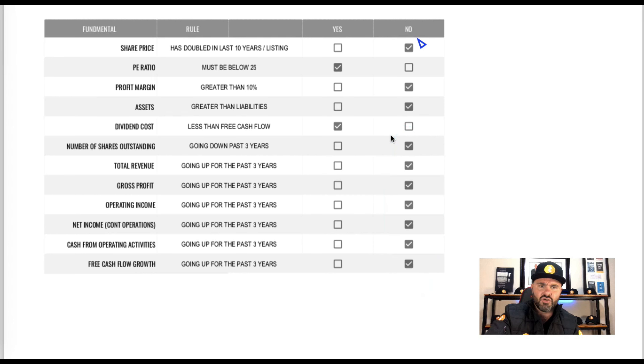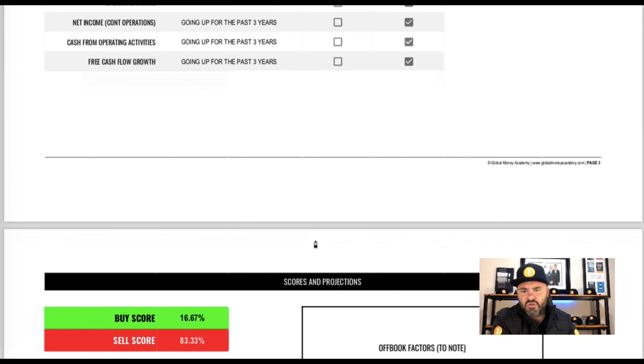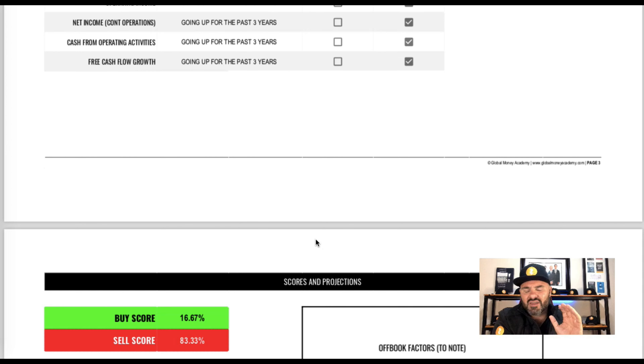At this point it's not looking too good. Looking at the buy/sell scores, we can see a sell score of 83.3% — a very strong indicator the stock probably isn't a good purchase right now — and a buy score of 16.67%. We always have to consider the off-book factors, because when doing value propositions we have to take into consideration the potential future value, not just past results. However, with a buy score of 16.67% and a sell score of 83%, which is an extremely strong sell signal, we need very strong off-book factor fundamentals to justify considering buying the stock.